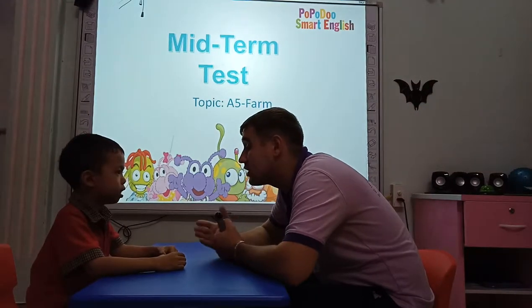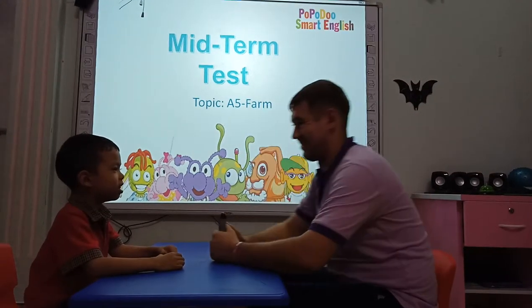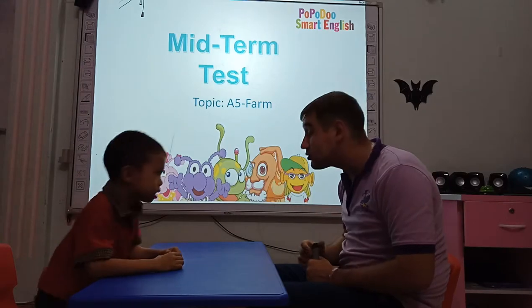Hello teacher. How are you today? I'm good. All right. Can you stand up and introduce yourself?